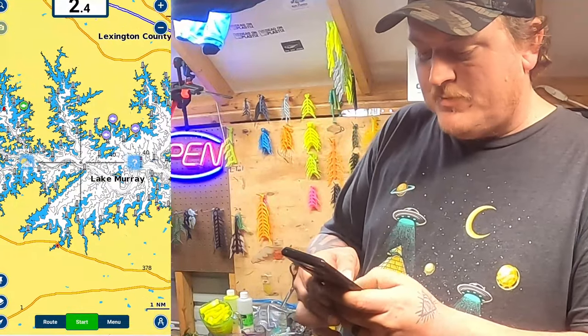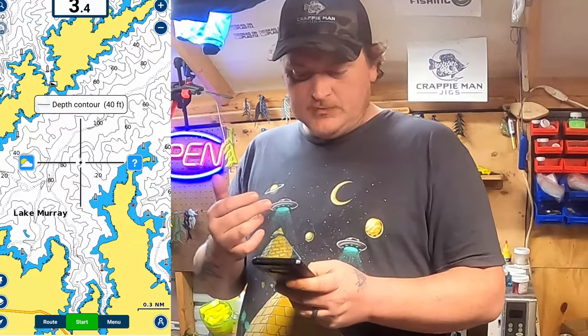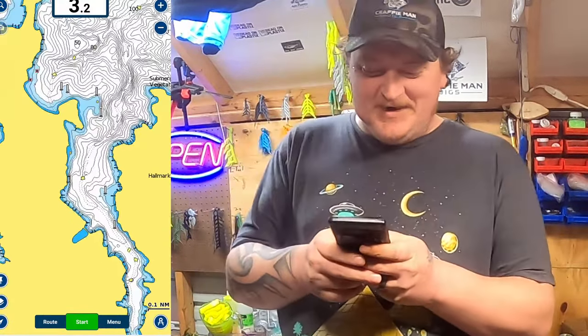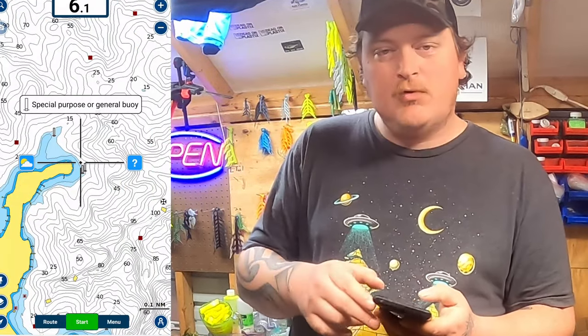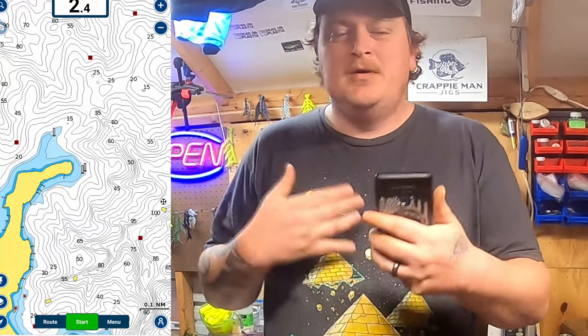I pulled up the map and zoomed in on one of the longest creek arms I could see that I've never fished before. We're going to start off right here at the point and go down this creek channel on areas I would check as I'm going through. In February, you're going to have a lot of fish that are feeding up and bulking up for the spawn, but you're also going to have fish whose metabolism slows down just a little bit. Crappie's not really affected too much by cold water, but there are instances where you go to that deeper water to catch more fish. Those deeper brush piles out here towards the main lake are going to be a little cooler and more readily available for those big schools of crappie that you can go out and limit out on.